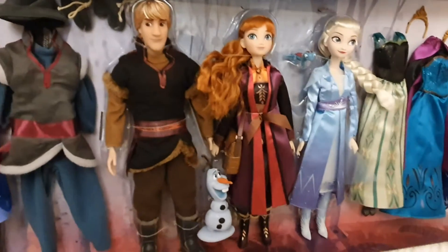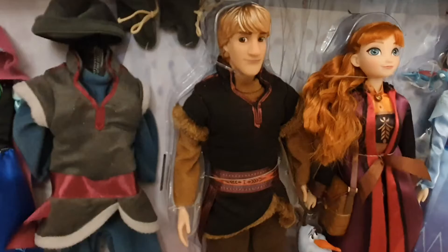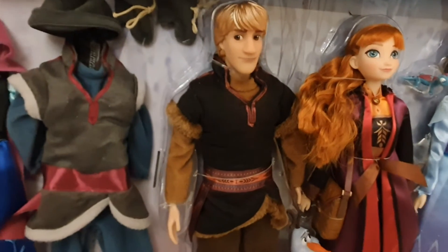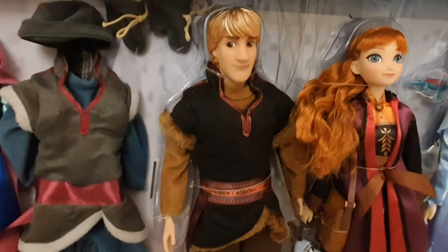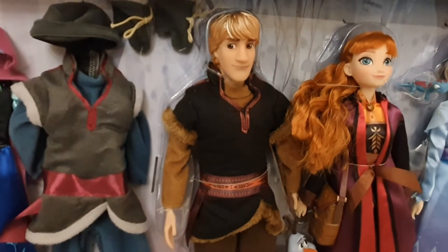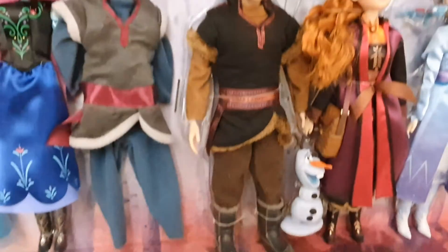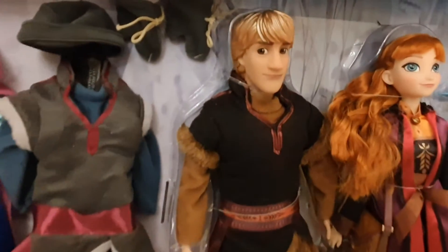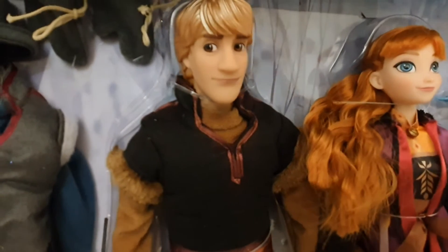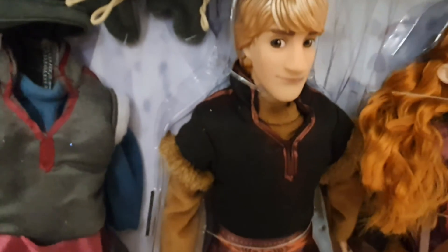We'll start with Christoph, who looks super handsome and super well put together. You can appreciate he's wearing the Frozen 2 outfit, and the quality is really, really amazing. He's got golden hair.